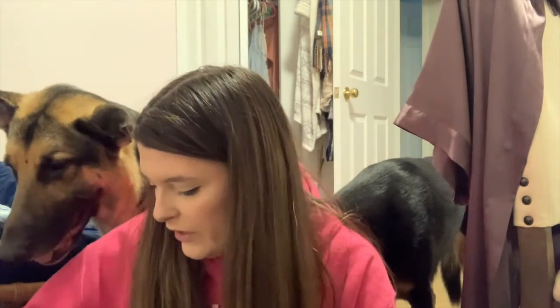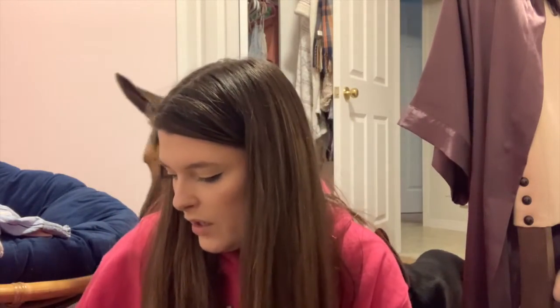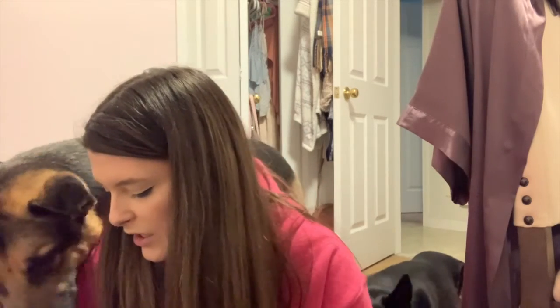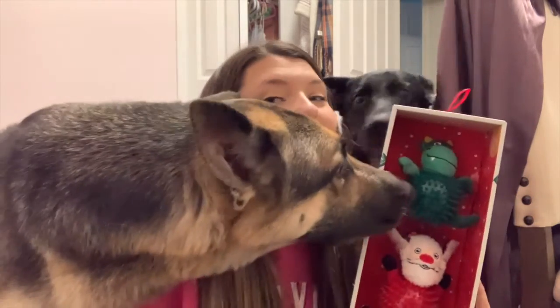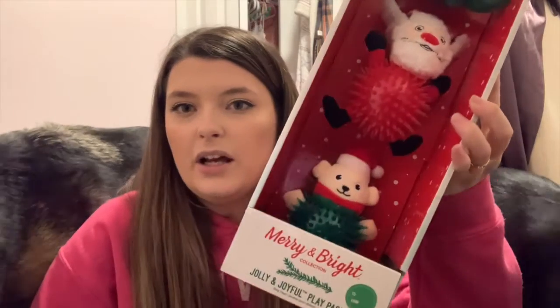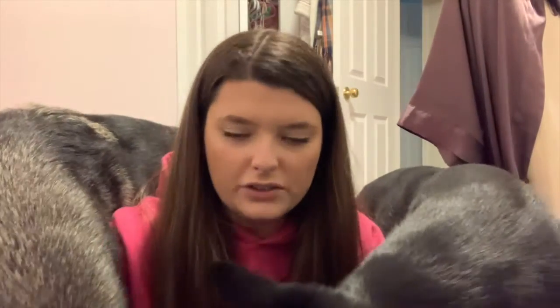We didn't get them too much — they'll also probably get a nylon bone. We picked some of their favorite toys. For Honor, we got these — you might wonder why we got such a small toy for a big dog, but Honor grew up with a little dog for his first few years, so he partially thinks he's a small dog. He loves spiky balls — we call them kitty cat toys — and I got these on Black Friday for a really good deal.